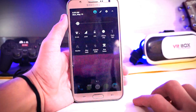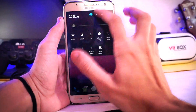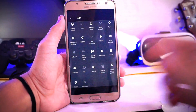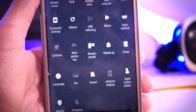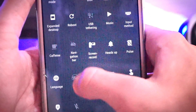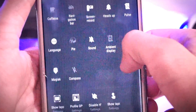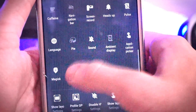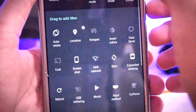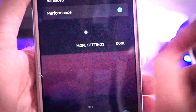Here is the toggle panel, and the grid size is different from other ROMs as you can see. We can customize it and we get tons of other toggles — screen recorder, heads up, pulse, pie, ambient display, magics compass, expand desktop, and battery mode: balanced, performance.